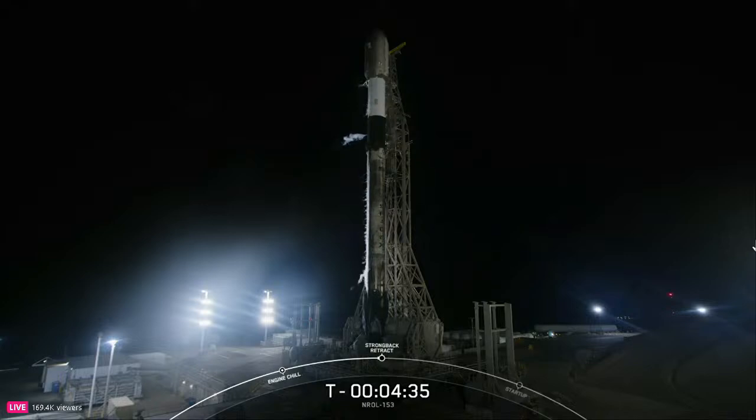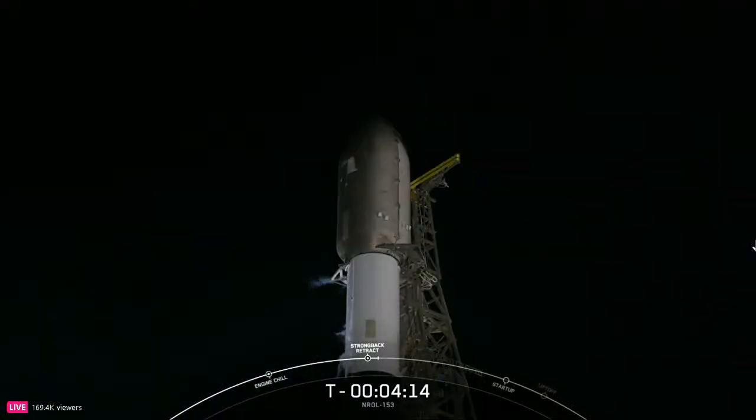Coming up shortly, the transporter erector, or TE, will retract away from the Falcon rocket. The TE is the large truss structure you see next to the vehicle. First, the clamp arms will open around the top of the second stage, followed by retraction of the TE. The first stage is connected to a launch mount at the base of the TE, but it's hinged and will retract away from the vehicle in preparation for launch. You may hear the TE referred to as the strong back from the launch team.